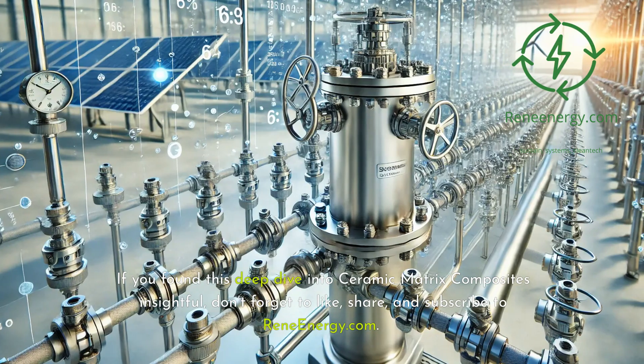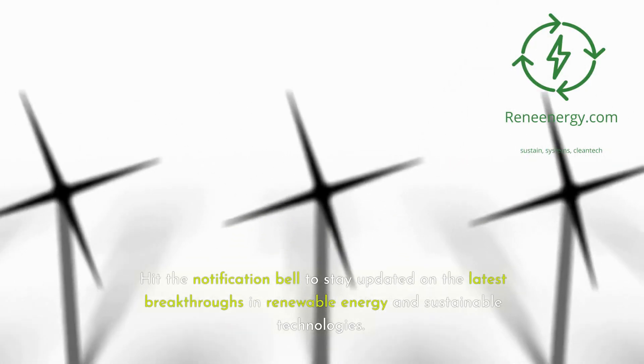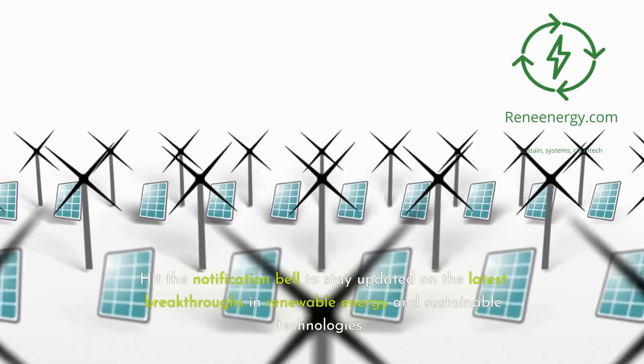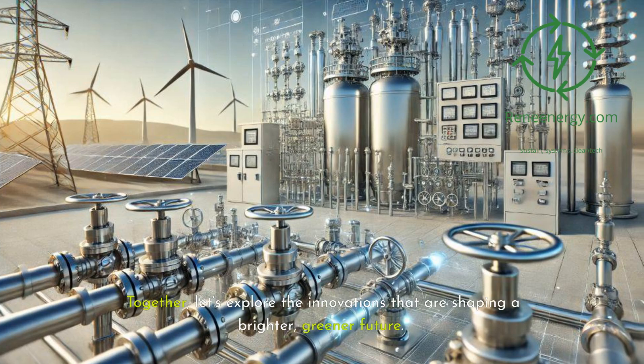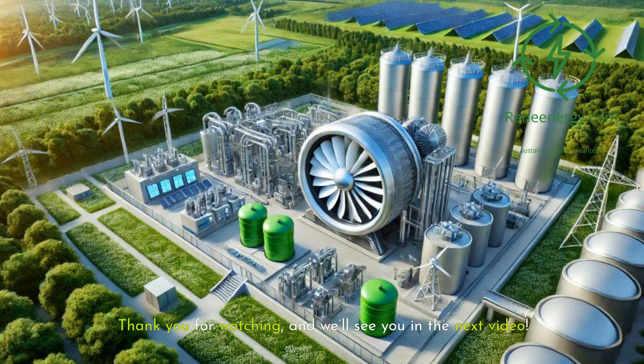If you found this deep dive into ceramic matrix composites insightful, don't forget to like, share, and subscribe to ReneEnergy.com. Hit the notification bell to stay updated on the latest breakthroughs in renewable energy and sustainable technologies. Together, let's explore the innovations that are shaping a brighter, greener future. Thank you for watching, and we'll see you in the next video.